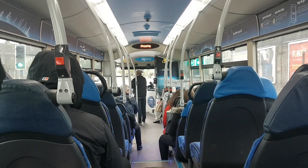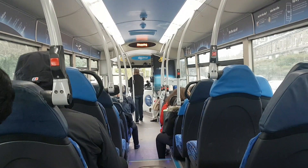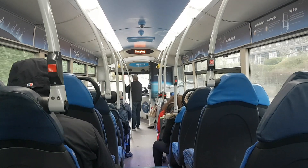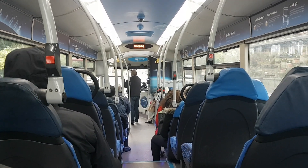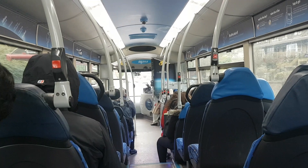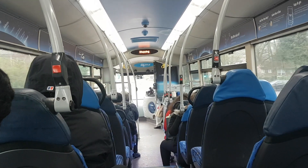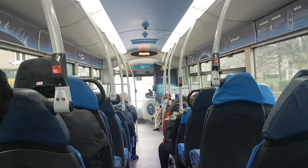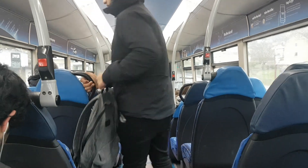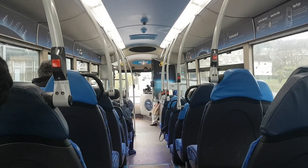Here we go! We are now in the world of the parts of the city. This is the first place where the city is in the city. This is a great place. Thank you.